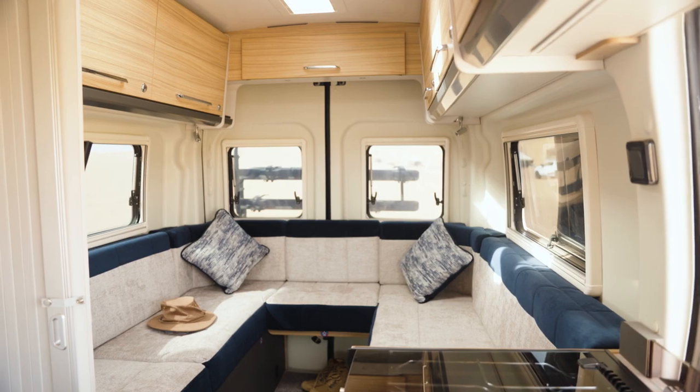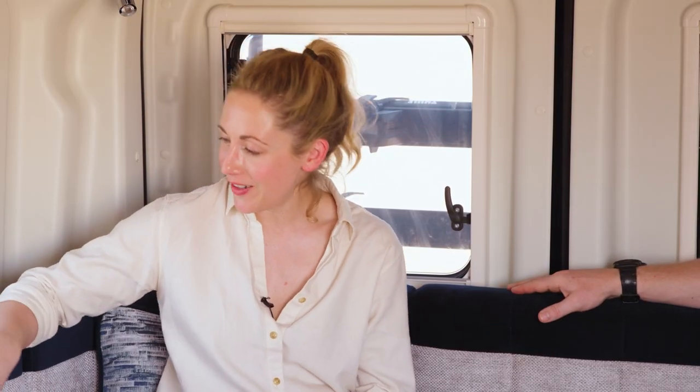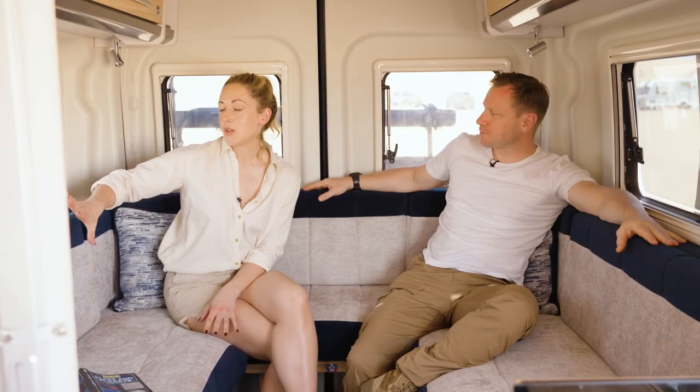Here we are in the living area. We don't need it on a day like today, but the Endeavour does come with a Truma heating system, so you'll be warm even somewhere really cold. The sofas are finished in gorgeous blue upholstery — very comfortable — and you can remove the back cushions to make them into two single beds, each six foot three long.